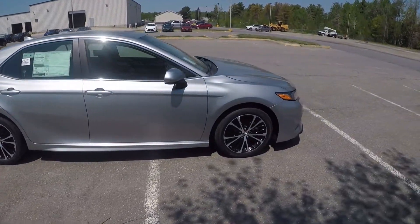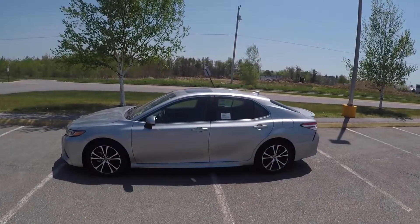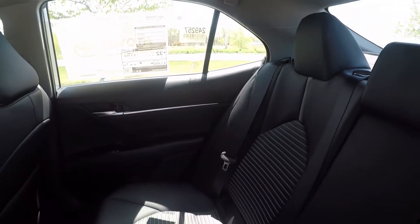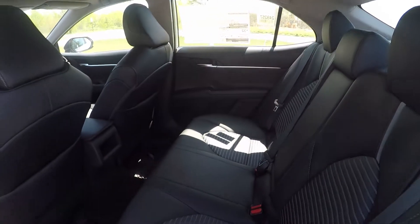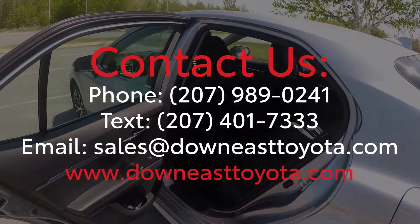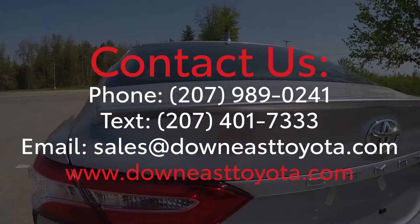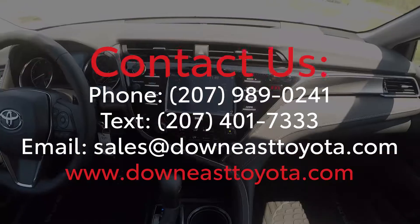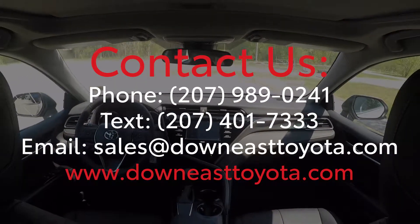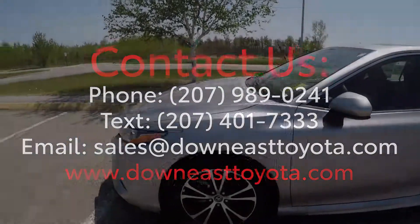With all these features, it's obvious why Camry is one of the most popular and best-selling midsize sedans. So if you're interested in a Camry, or would like to learn more about the different trim options and features available, just let us know. You can contact us by phone, text, or email, and we would be happy to answer any and all questions you may have, and get a test drive set up so you can experience the vehicle for yourself. Also, be sure to check out our website for our current inventory selection, as well as current specials and incentives. This is Ian with Down East Toyota, and thanks for watching.